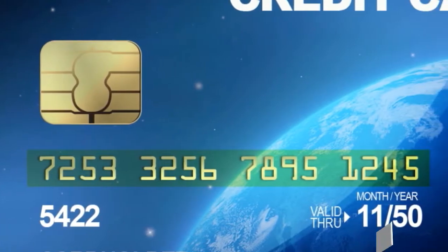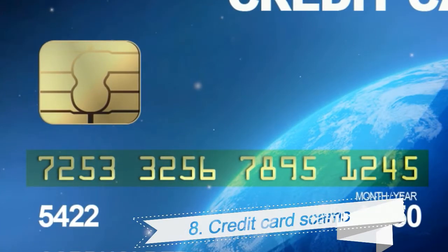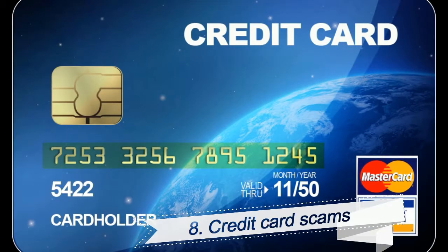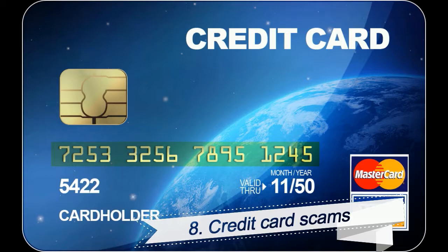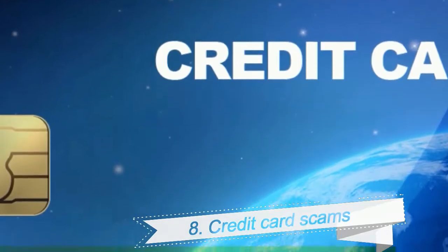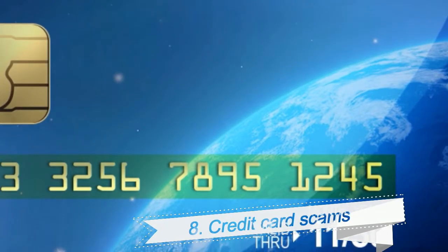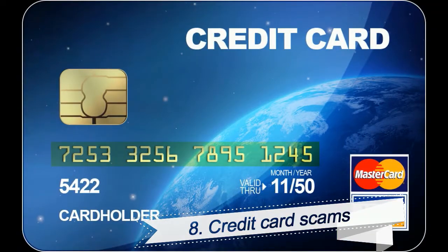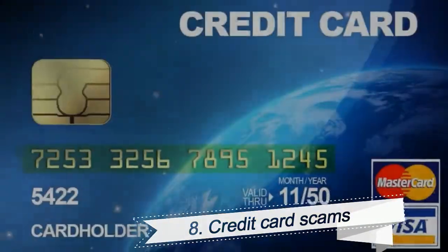8. Credit Card Scams. Due to many shutdowns by the FTC, the analysis found credit card scams are falling in popularity. The scammers claim they can help you pay off your credit card debt faster, but it's just a trap. The callers will try to confirm personal and financial information, which they can use to steal your identity.